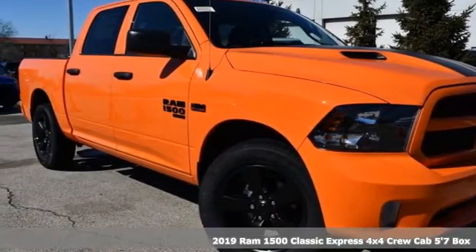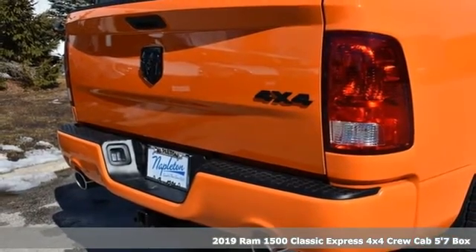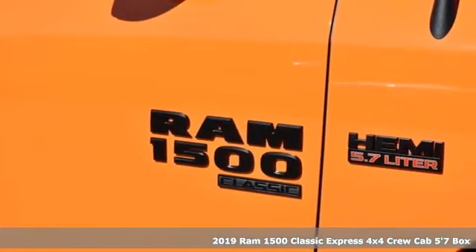Here's a new 2019 1500 Classic. RAM works hard, plays harder. And with features like these, every drive's a pleasure.